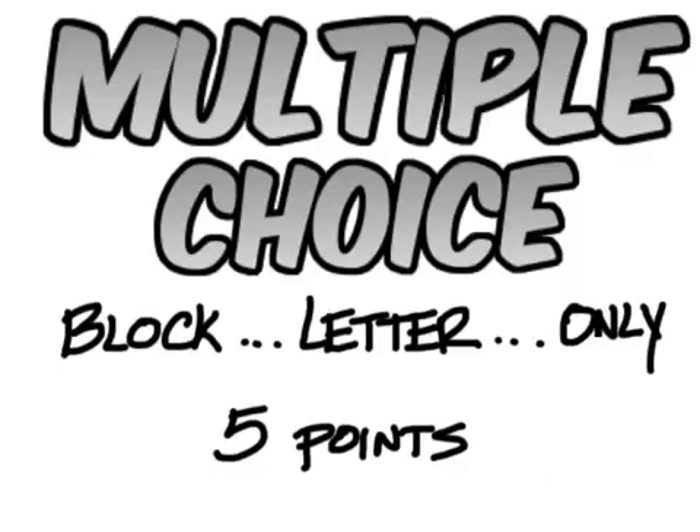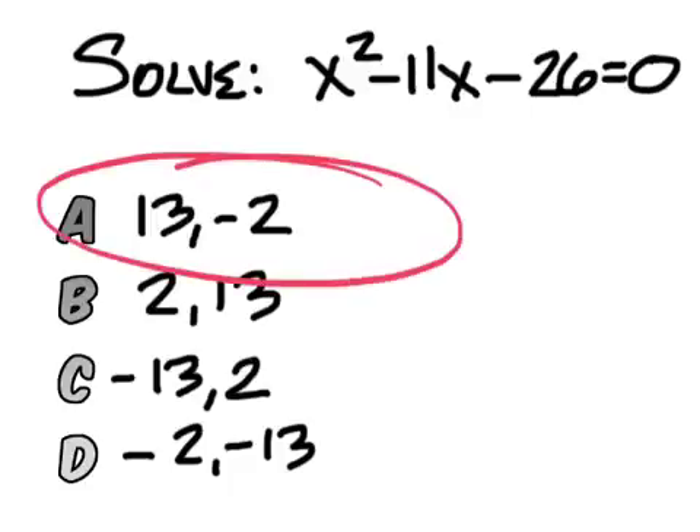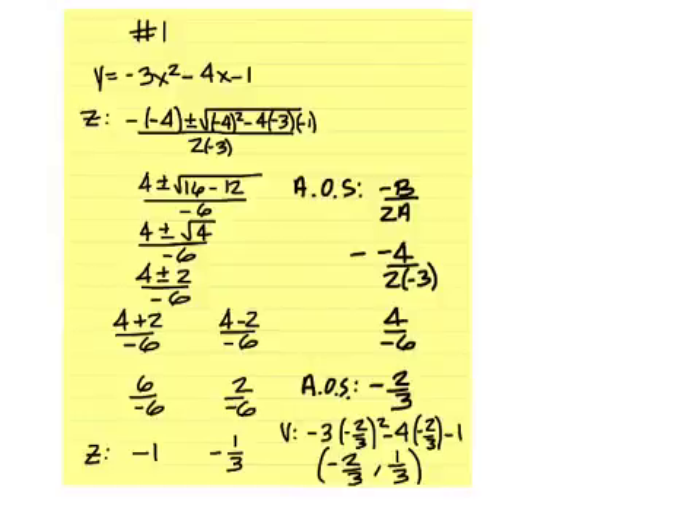Here's a multiple choice before we get to the homework answers. For each problem you're going to get a point if you have both zeros right — that's one point. If you have the axis of symmetry right, one point. If you have the vertex right, one point. The graph is also one point, so you could get 12 points today out of 10 possible. Actually it's zero possible because they're all extra credit for the ones you get right.